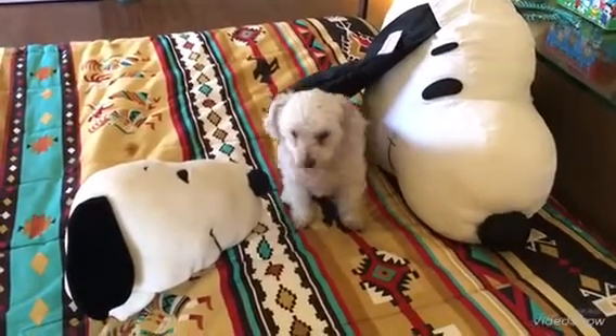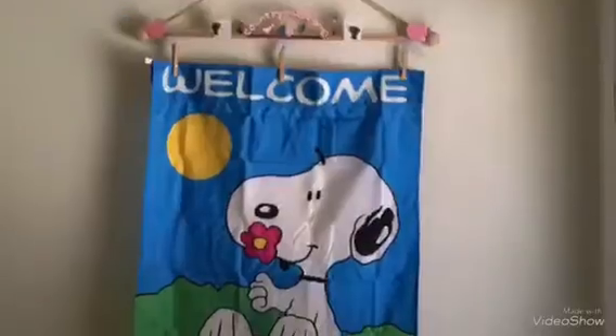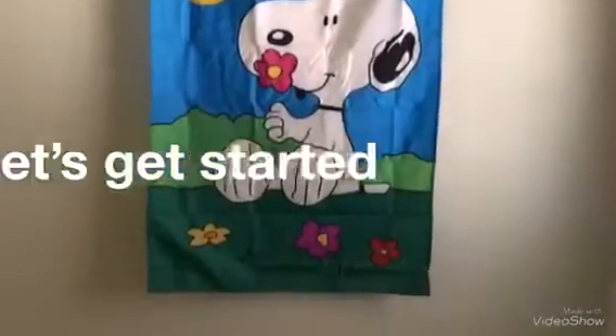Hey guys, we are a couple living off the grid in the driest desert in North America. Today I'm gonna give you a room tour. Let's get started.